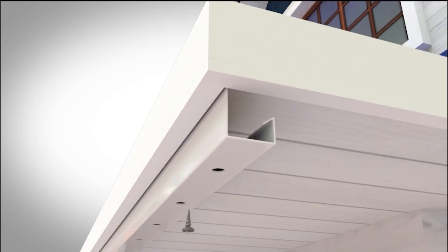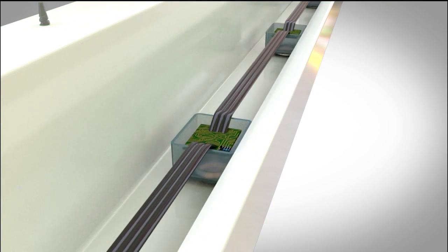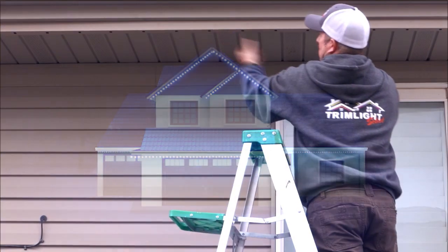The lights are held in a channel installed along the roofline, matching the color of your home. The channel holds the light securely in place and hides the wires completely from view, while also protecting the lights from UV damage and adding architectural beauty to the home.